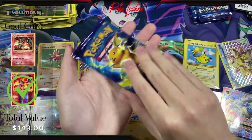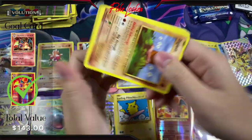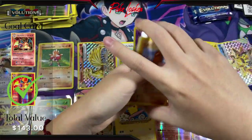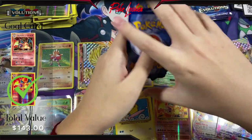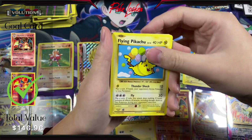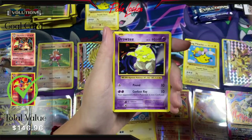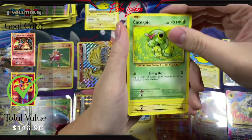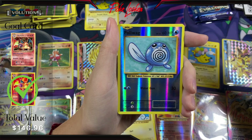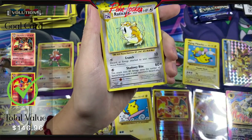Just a few packs left. Here's the code card. We have Haunter, Flying Pikachu Secret Rare — let's go ahead and put that over here — Diglett, Drowzee, Caterpie, Doduo, Pikachu, Poliwag, Reverse Holo, and a Raticate Non-Holo. Alright — just three packs left.